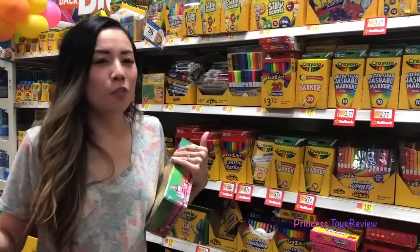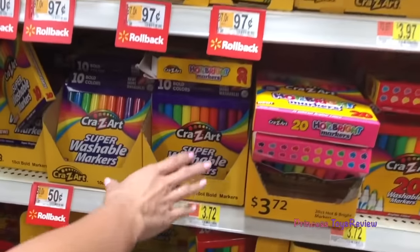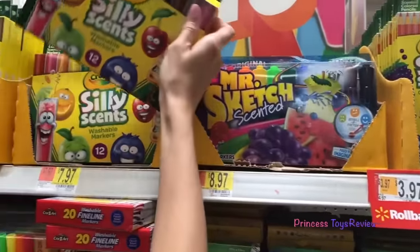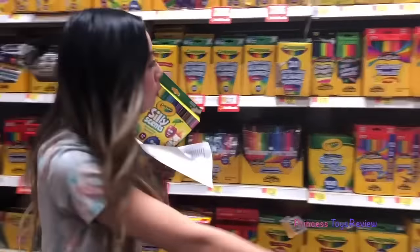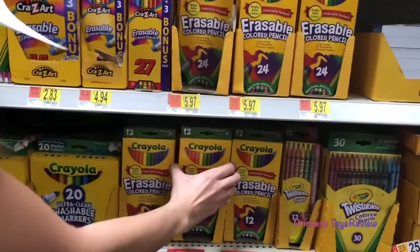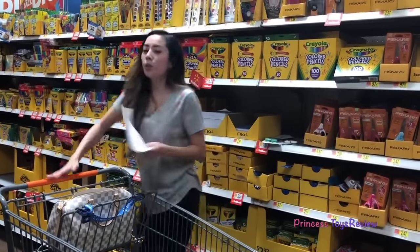I found some more colorful stuff on my list. We found some markers. There's so many of them — there's small ones, big ones, some more small ones over here. There's even scented ones. I've never had this before, I think I'm going to grab this one. And right next door there's some colored pencils. I'm going to go with the ones I can erase, just in case I mess up.